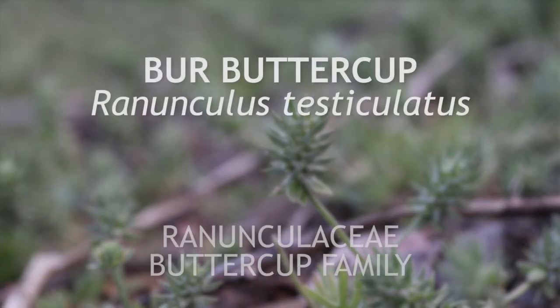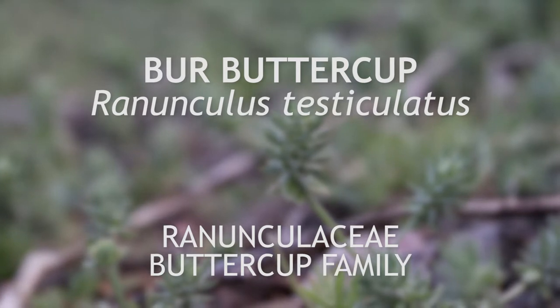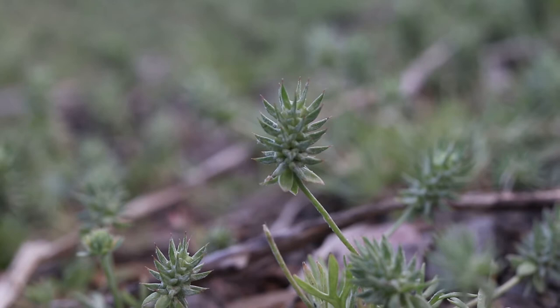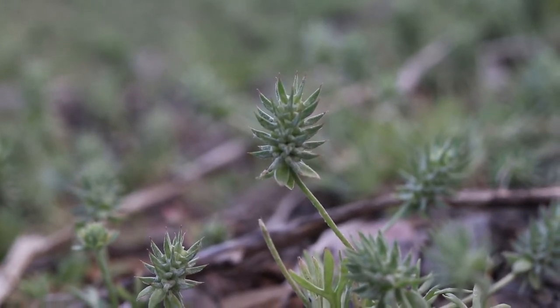This is Burr Buttercup, a small annual or winter annual that is native to Europe and which has become a competitive weed in much of the American Northwest. It blooms in early spring and is easily identified by its unique leaves, seed heads, and its small size.